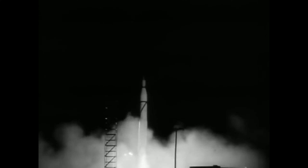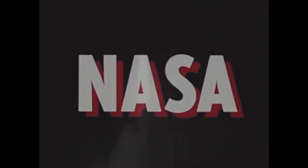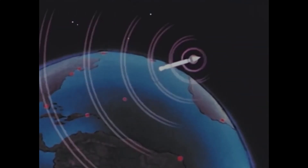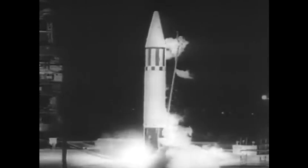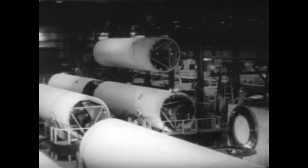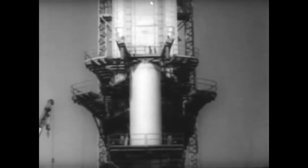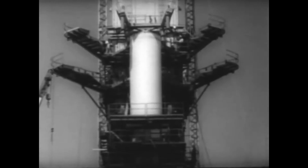After the success the Army Ballistic Missile Agency had in launching America's first satellite, Explorer 1, the newly formed National Aeronautics and Space Administration turned to the Army Ballistic Missile Agency's rocket team, led by Dr. Wernher von Braun, to launch larger, more robust satellites even further. By using the pre-existing Jupiter rocket as the first stage of the Juno-2, this allowed for a shorter development period. Even so, the Juno-2 needed to go further and lift much larger payloads than the Jupiter had ever been tasked with.